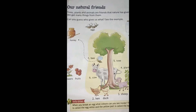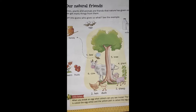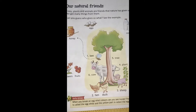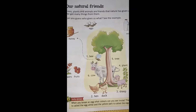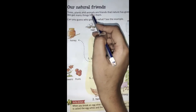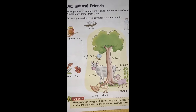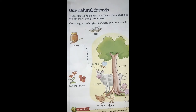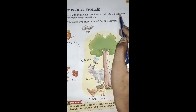Students, you are friends — do you know why you are friends? Because they help you. Who are friends and why? Because we help each other. These are our natural friends, which we get from nature. Like trees, plants, animals. Trees, plants and animals are friends that nature has given us.